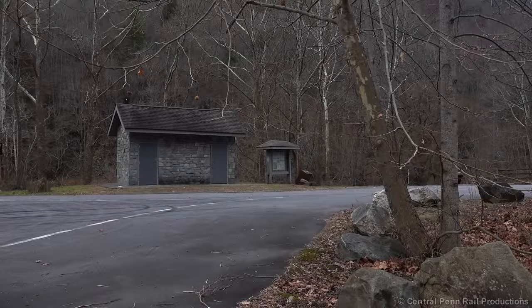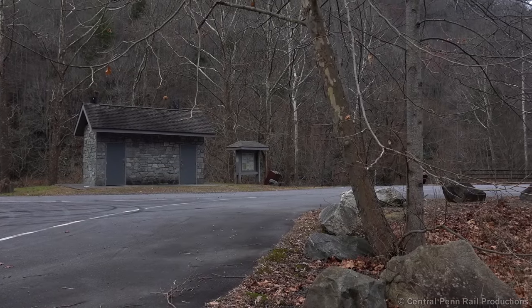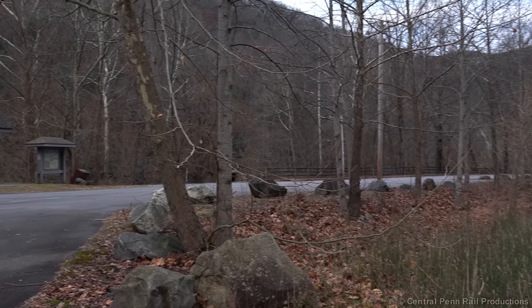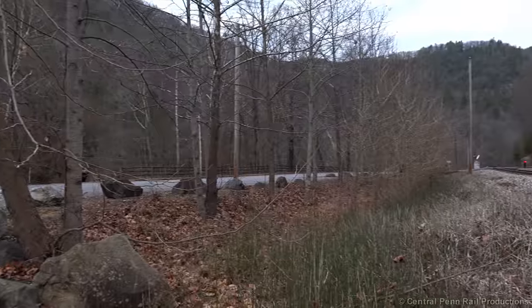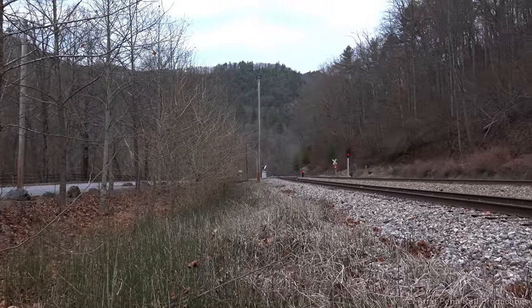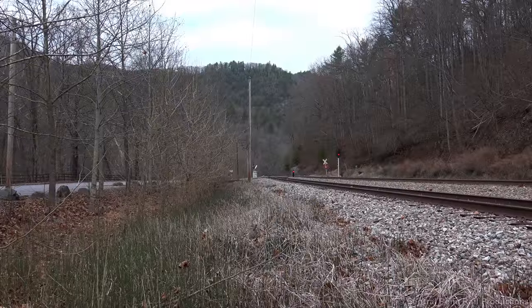The day after Thanksgiving 2019, I'm trackside bright and early in Poplar, North Carolina, a town of 215 residents scattered among the hills of the Blue Ridge Mountains. Visiting family in Boone for the holidays would warrant at least one day set aside for train chasing along the nearby Clinchfield Railroad.